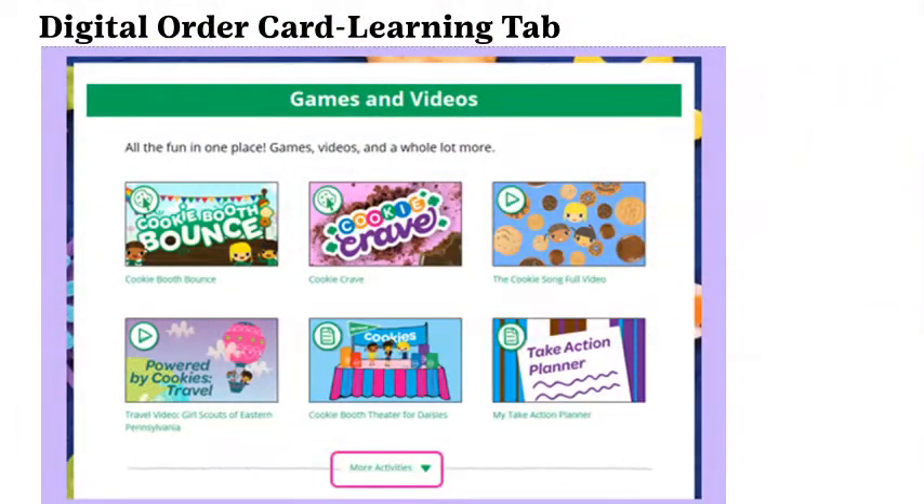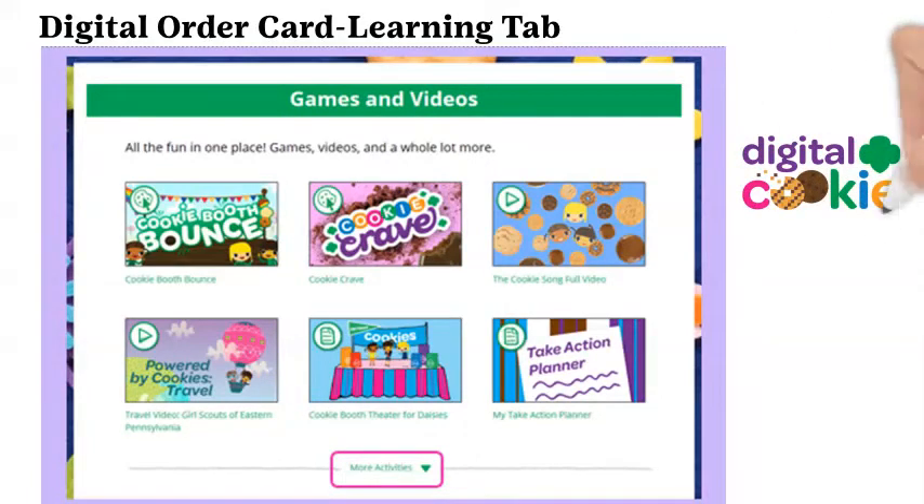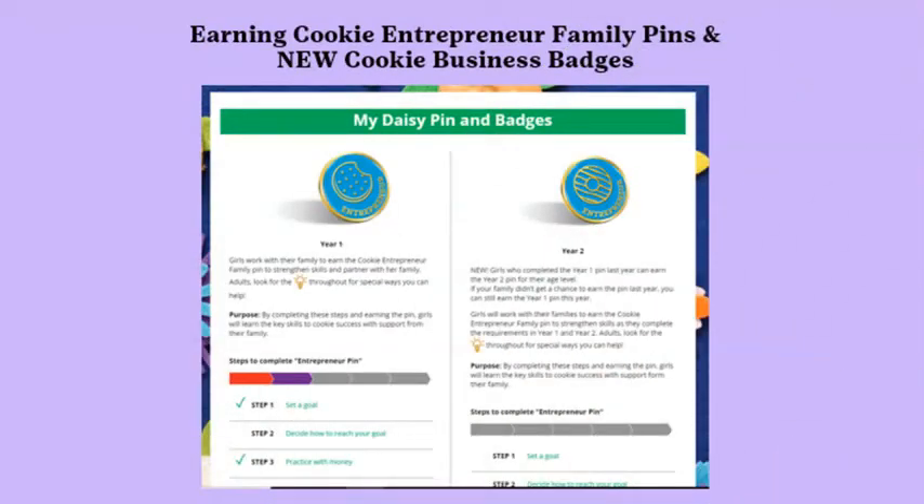Click on the Learning tab for age-appropriate games, videos, and activities. Be sure to click More Activities to see everything offered. Digital Cookie 8.0 offers all program age-level appropriate cookie badges for your Girl Scout to earn. Please remember, these badges are not part of rewards and must be purchased separately at a GS&I Council store. Earning the Cookie Entrepreneur Family Pin or Cookie Business Badge can be an important part of the Girl Scout Cookie Program.